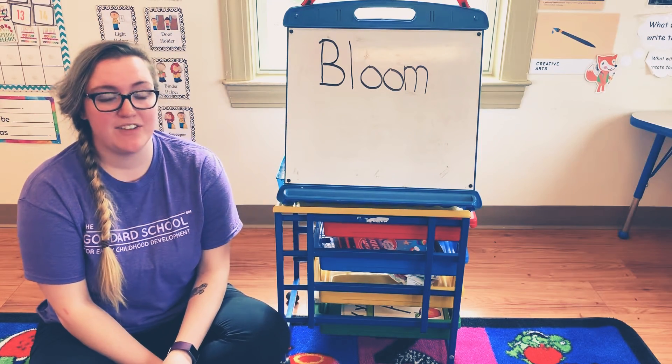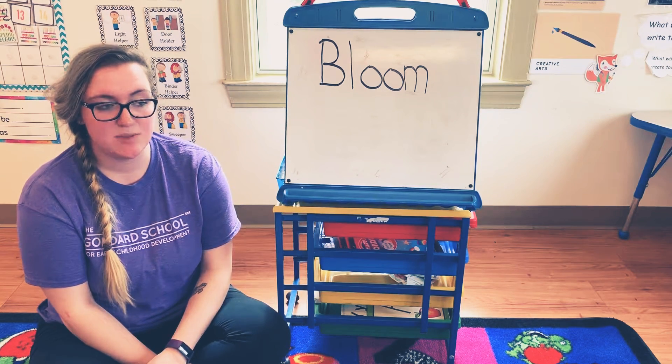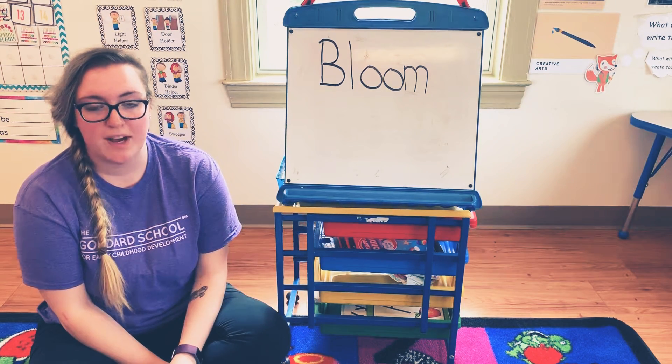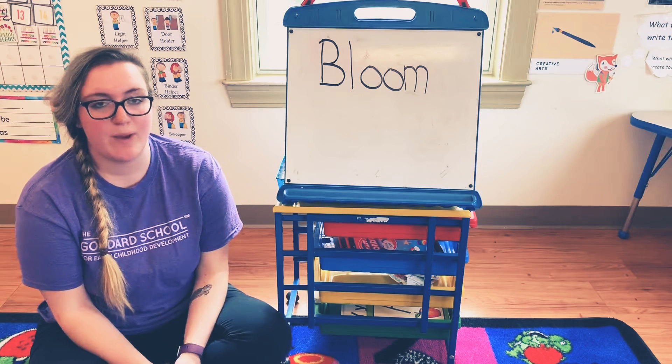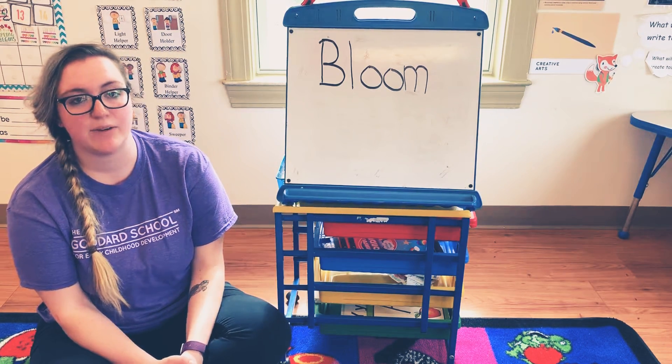Hi friends! We have another daily word for you today. Our daily word today is bloom. Why don't you pause the video for a minute and think about a way that you could pretend to bloom, maybe like a flower.